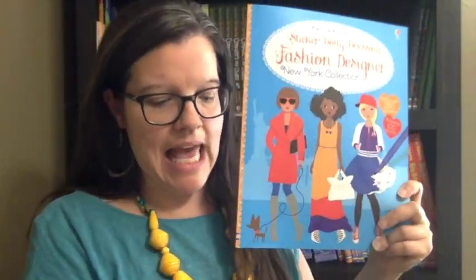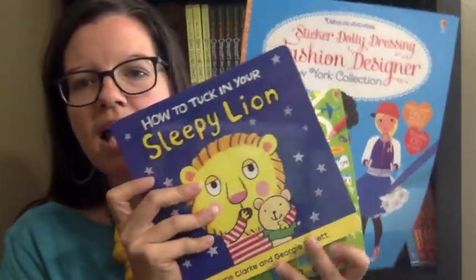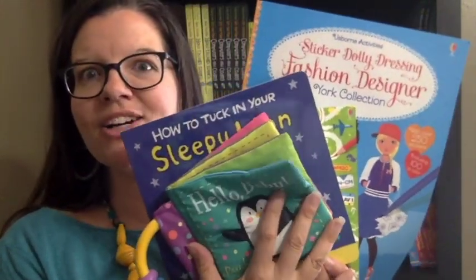Which of those four would you like for your family to win? Comment below with your entry and I'll pick a winner on Sunday. Thanks so much. Let's stay in touch — Suzanne shares Usborne Books on Facebook and YouTube, and my Usborne shop is SuzanneSharesUsbornebooks.com. Thanks!